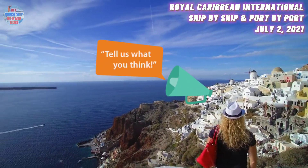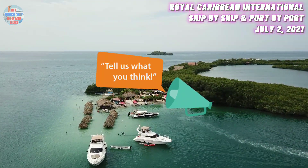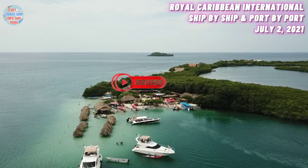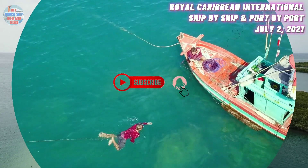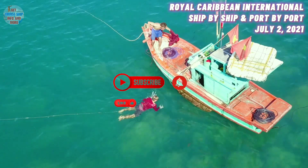And with that, we conclude our cruise news updates for Royal Caribbean International as of 2nd July 2021. Please do share your comments down below. If you enjoyed watching this video, subscribe to the channel and a thumbs up will really be appreciated. Until next time, you take care and stay safe. Bye.